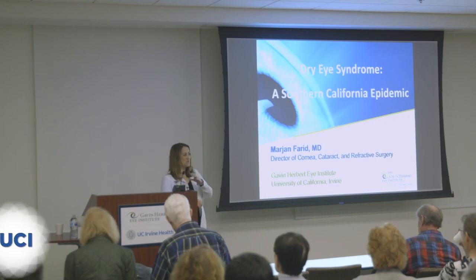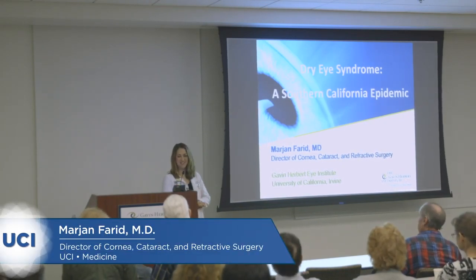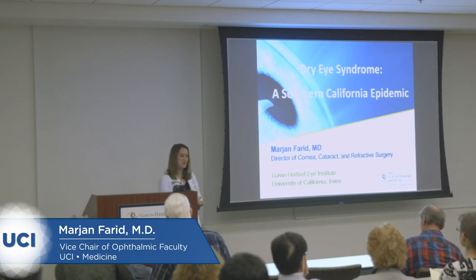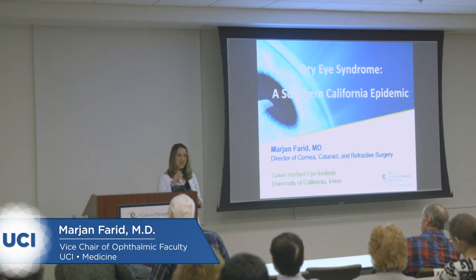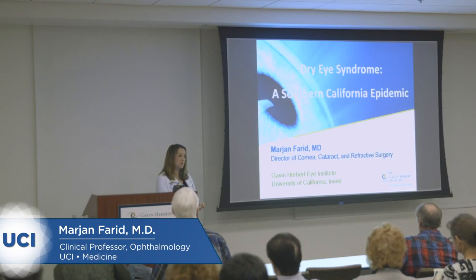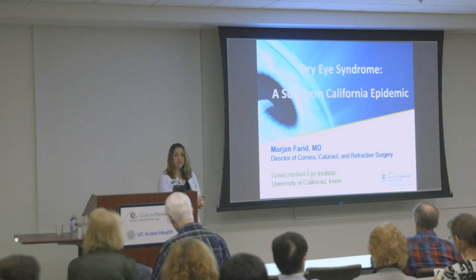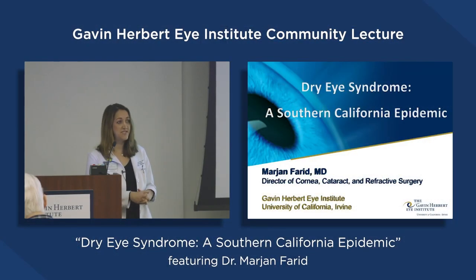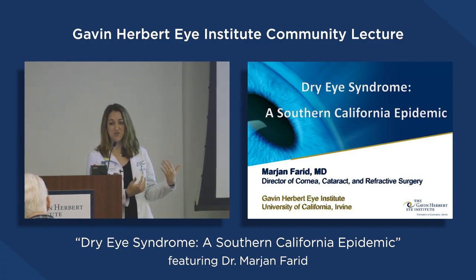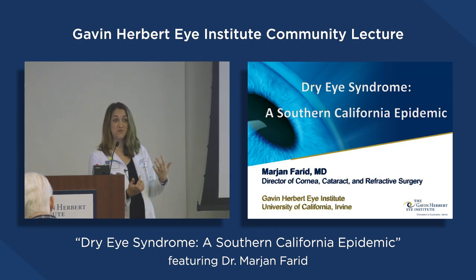Welcome. I'm glad you were all able to join us here tonight. It's a Tuesday night, so welcome to the Gavin Herbert Eye Institute. My name is Marjan Farid, and I'm the director of the cornea and cataract service here. With that comes a lot of dry eye and ocular surface disease, and we see a lot of that in Southern California. I've named the topic of this talk 'Dry Eye: A Southern California Epidemic,' because it feels like every patient I see, including myself, has some degree of dry eye disease.